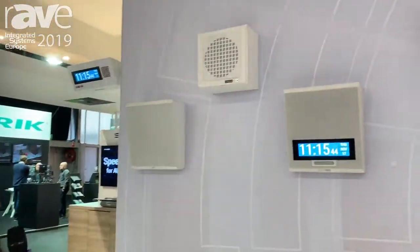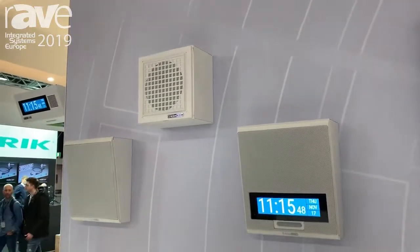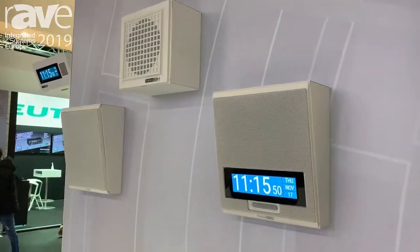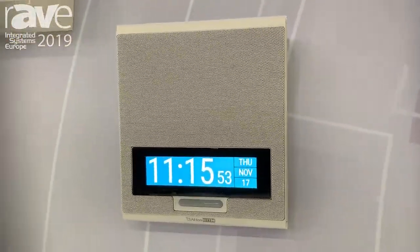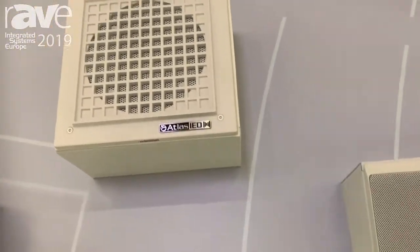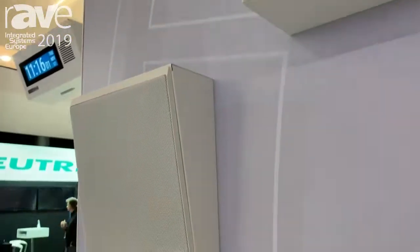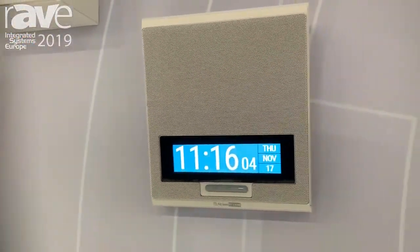Today we are introducing our IPX family of IP speakers. The IPX is the upgraded version, third generation of our IP PoE speakers. They have a brand new look and a brand new LCD screen which allows for scrolling text and beautiful contrast.